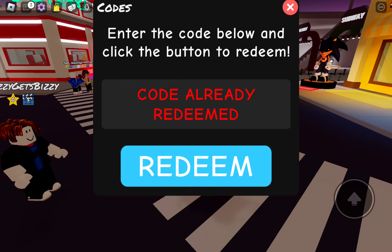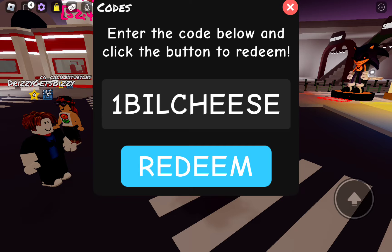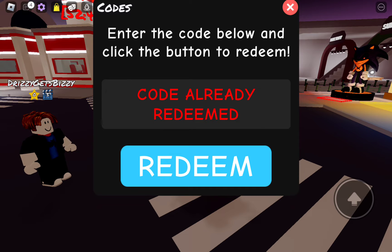The next code is going to be 1BillCheese. There it is right there — 1BillCheese, code already redeemed. The next code is going to be 9KeyisHe. There it is right there — code already redeemed.